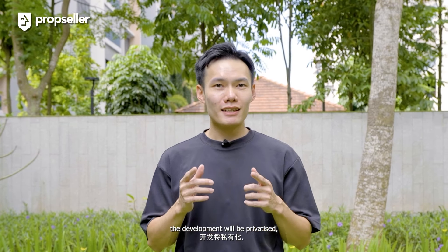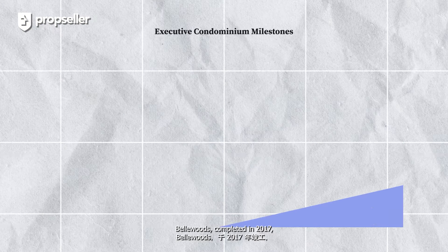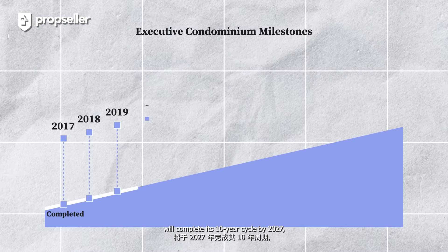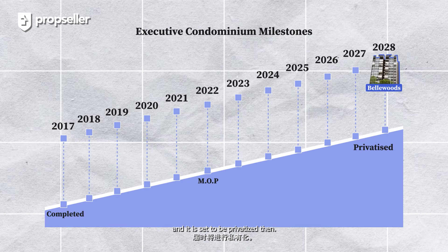In the 11th year, the development will be privatised, opening up the resale market to foreigners. Bellwoods, completed in 2017, will complete its 10-year cycle by 2027 and is set to be privatised then.